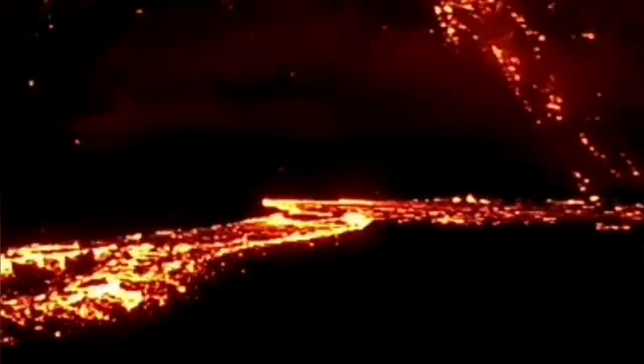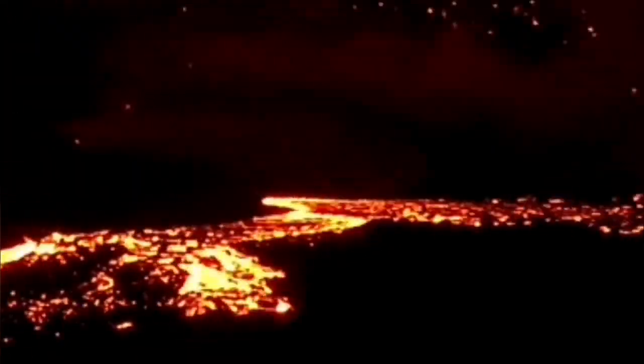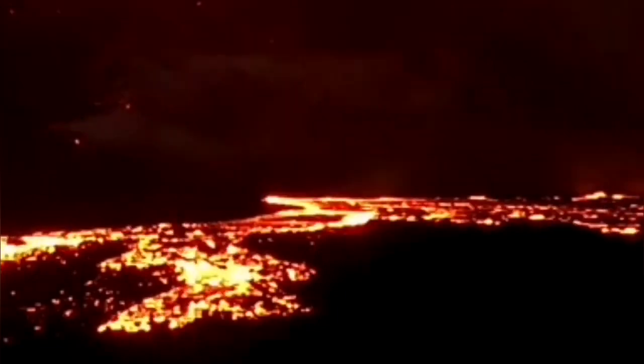That means a burst of lava was happening in that moment in time — the eruption was a little bit more active.